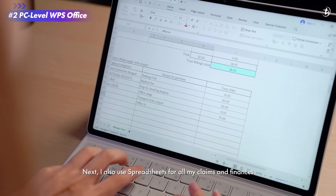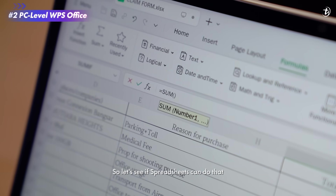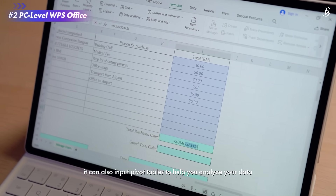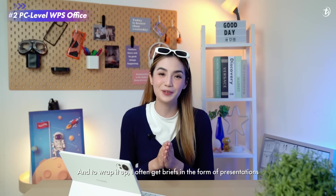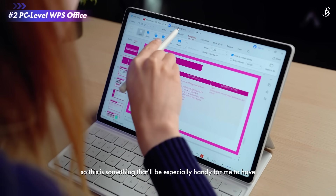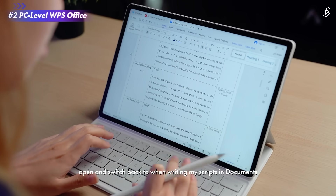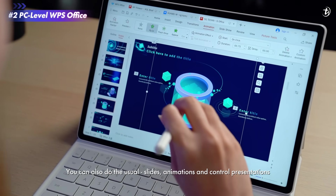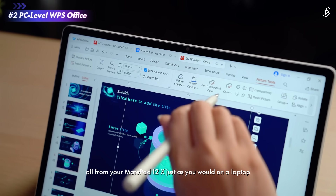I also use spreadsheets for all my claims and finances, which means I need to use formulas. You can input pivot tables to help you analyze your data too. And to wrap it up, I often get briefs in the form of presentations that I need to look through, so this is something that'll be especially handy for me to have open and switch back to when writing my scripts in documents. You can also do the usual slides, animation, and control presentations all from your MatePad 12X, just as you would on a laptop.